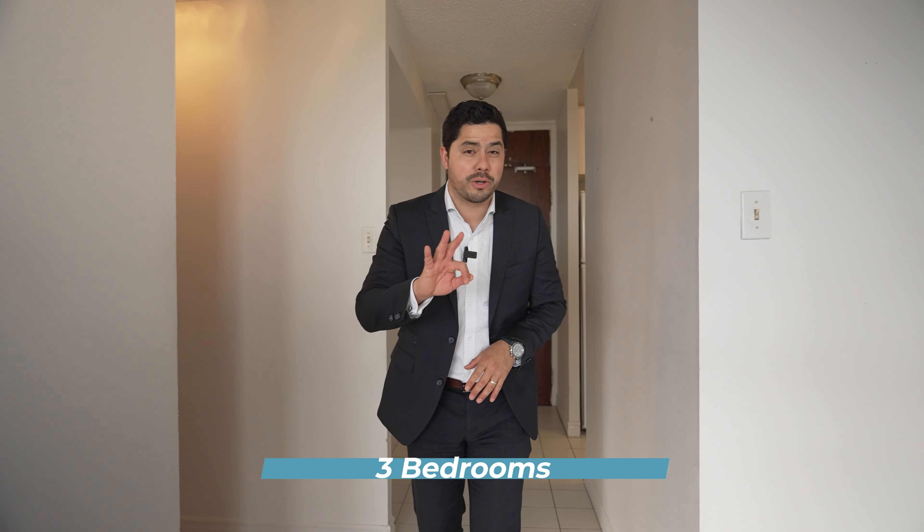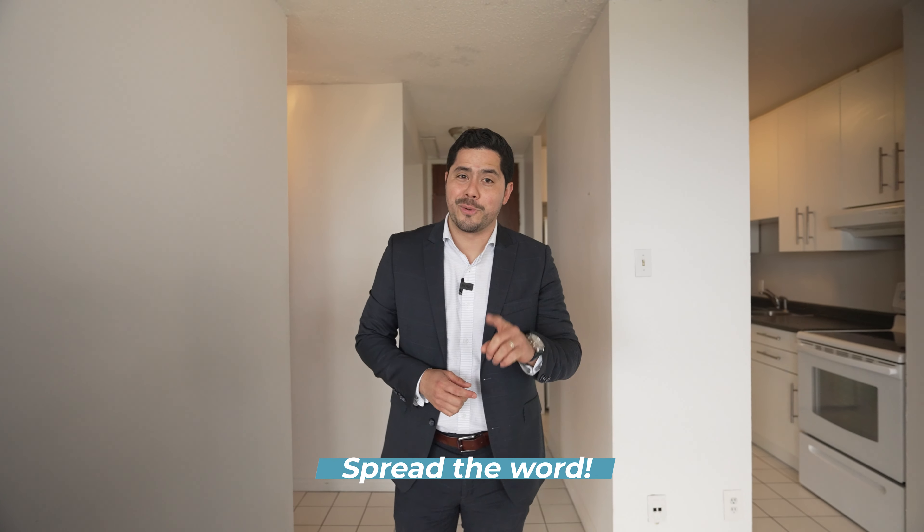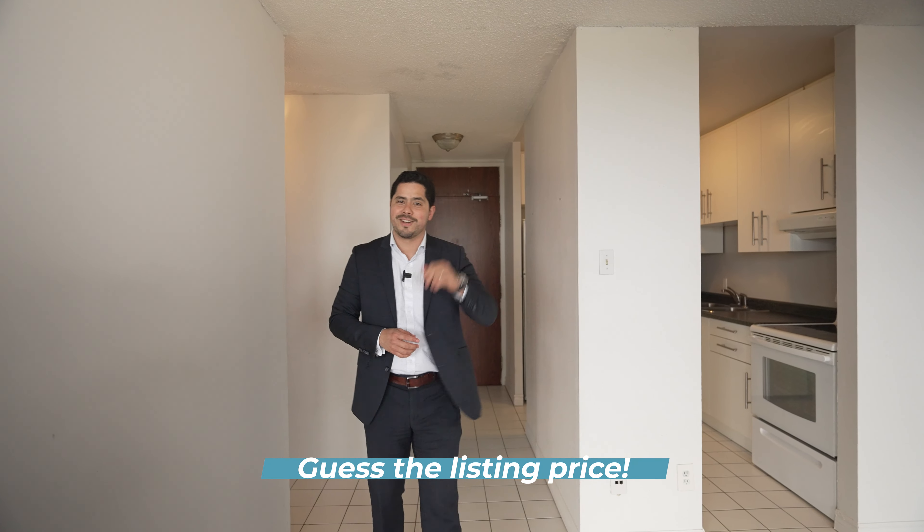Hey guys, like I mentioned, this unit has three bedrooms — yes, you heard right, three bedrooms — one full bathroom right here, and a master ensuite powder room. You can't go wrong guys. Wow, this is amazing. You gotta tell your friends, share, comment below. And also, the first two people to guess the listing price right get a $50 gift card. See you next time.